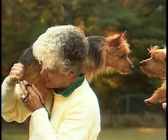The Australian Terrier's friendly and affectionate disposition makes him a wonderful companion and friend.